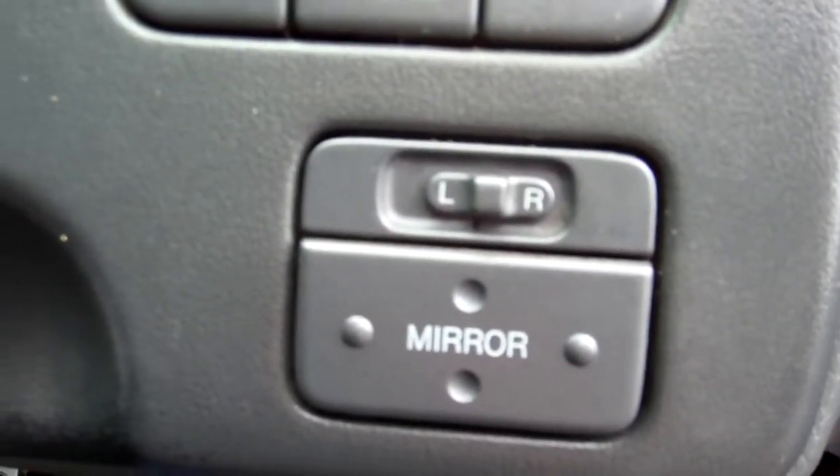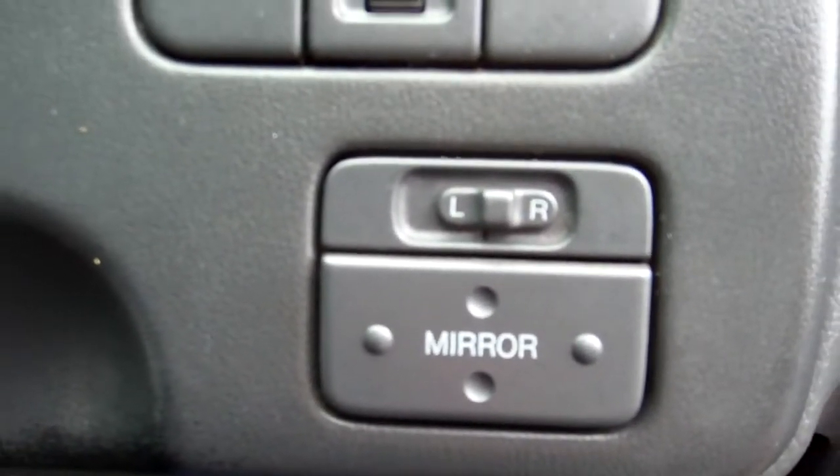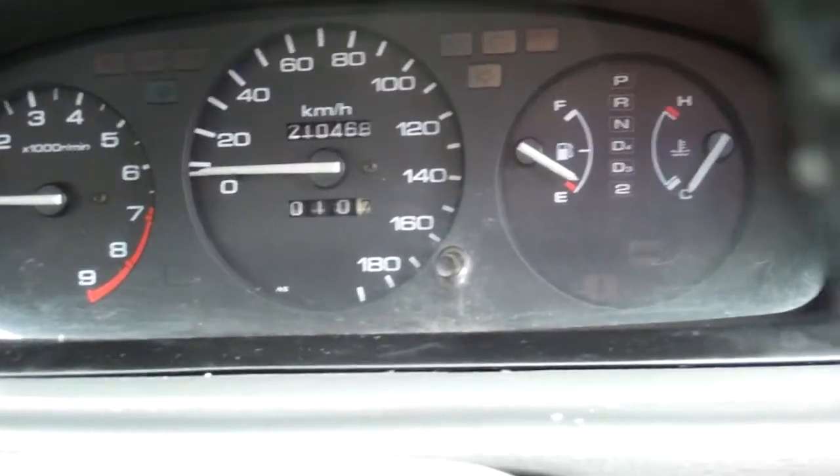Electric window controls. Wing mirror controls, only for the left side — you control the driver's one manually. It's currently at 210,000 kilometers.